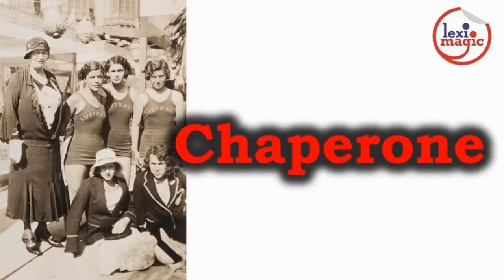Chaperon is usually an older woman who takes care of younger women when they are in public. The verb form of chaperon means to supervise or to shepherd.